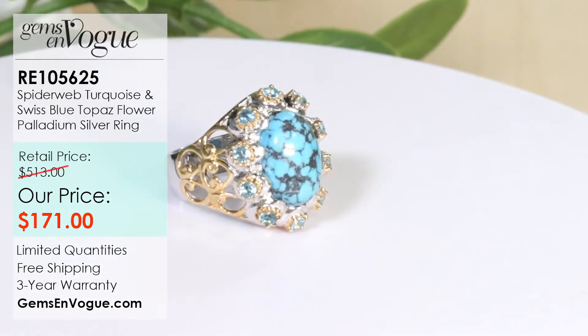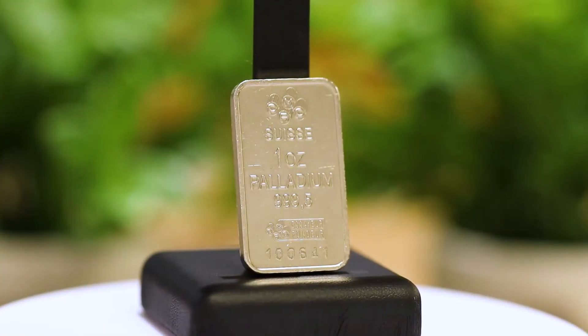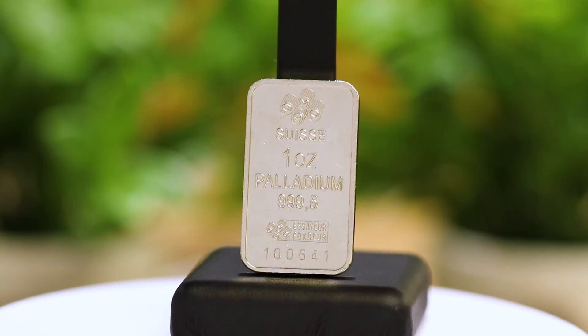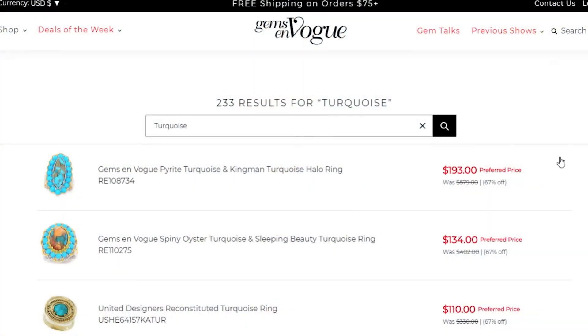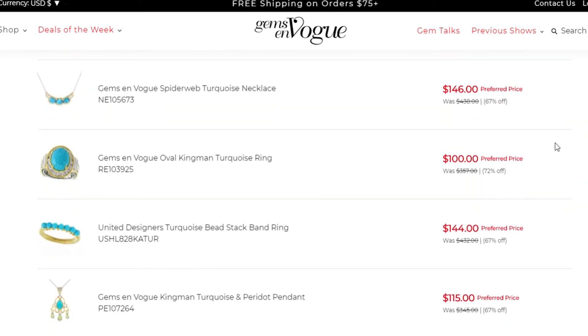Not everyone can visit the world-famous Kingman Mine in Kingman, Arizona, but the Kingman product can come directly to you via Gems on Vogue — top quality, American made, in our silver palladium alloy, at prices no one can beat. Visit www.gemsonvogue.com and just type in turquoise. We have every type of turquoise you can imagine, including these rare and exotic varieties.